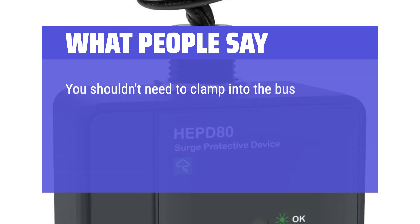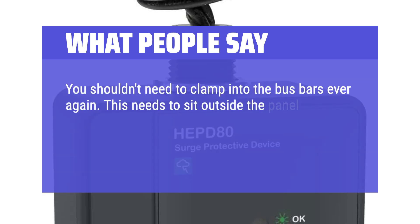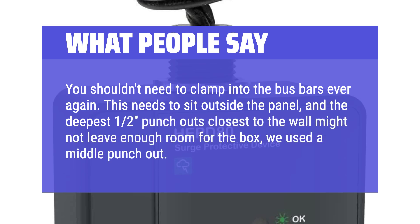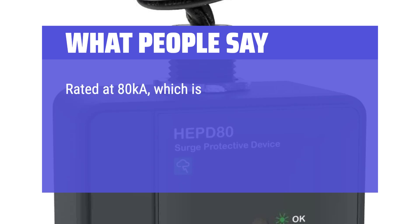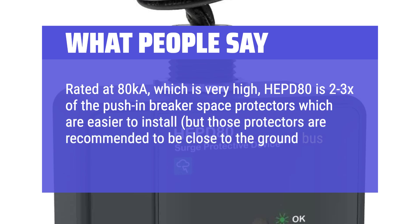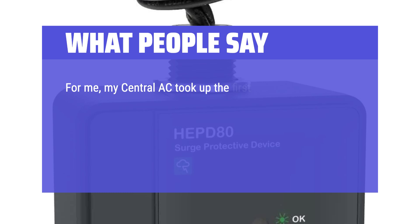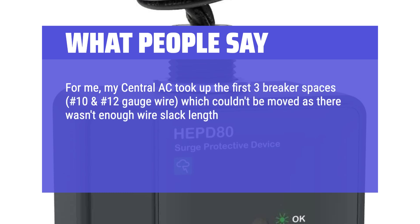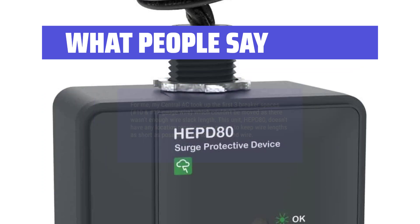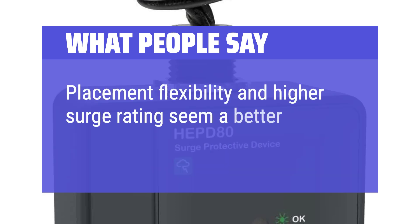You shouldn't need to clamp into the bus bars ever again. This unit needs to sit outside the panel, and the deepest 1-2 punch-outs closest to the wall might not leave enough room for the box — we used a middle punch-out. Rated at 80K, the HEPD-80 is 2-3x of the push-in breaker space protectors which are easier to install, but those are recommended to be close to the ground bus. This unit doesn't have any location requirements except to keep wire lengths as short as possible and not to coil or bend wire. Placement flexibility and higher surge rating seem a better solution.